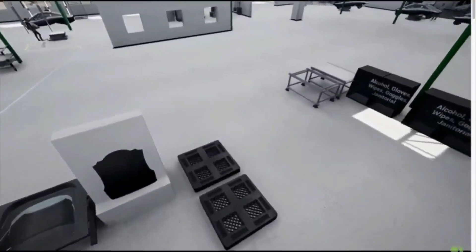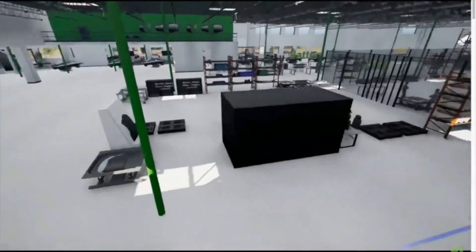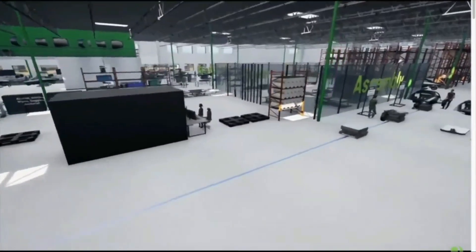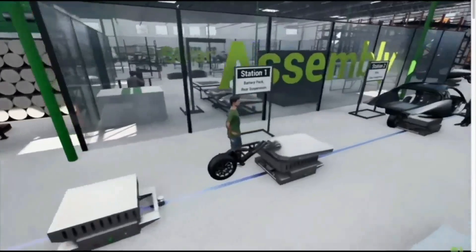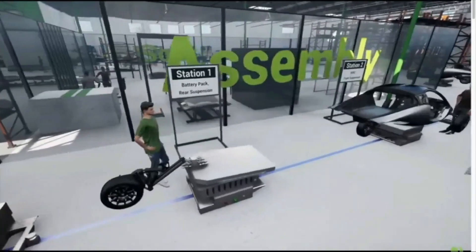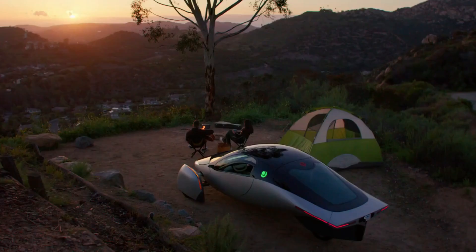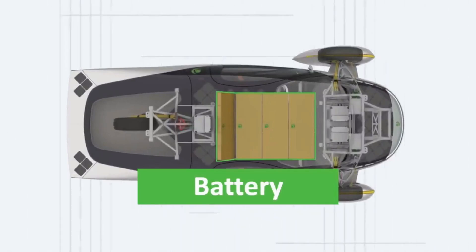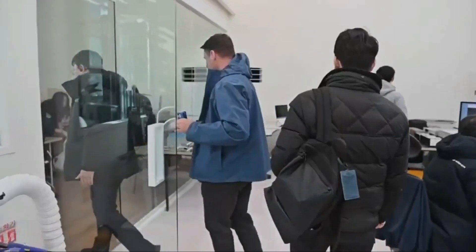From rigorous testing to strategic planning, every step Aptera takes brings them closer to delivering a revolutionary vehicle. The best magic trick will be seeing the Aptera PI models on the road, mass-produced and ready for a world eager for sustainable solutions. As we eagerly await this moment, Aptera continues to inspire with their dedication, innovation, and vision for a cleaner, more efficient future.